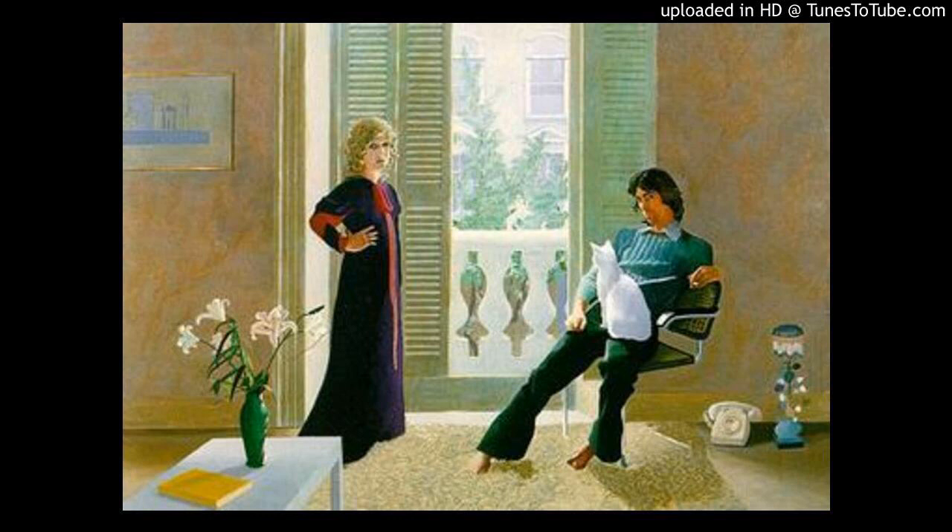Mr. and Mrs. Clark and Percy is a very big painting, approximately nine feet ten inches wide and six feet seven inches high.